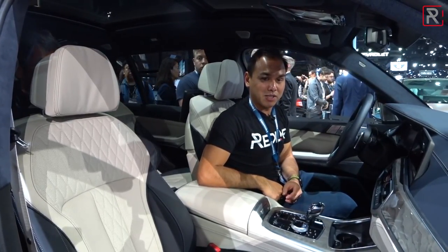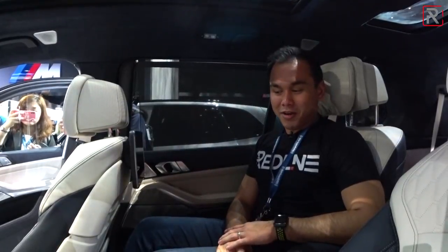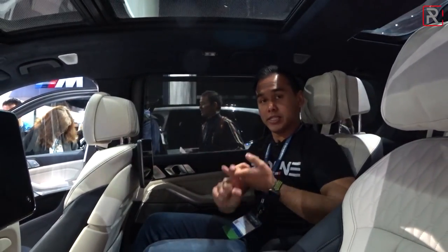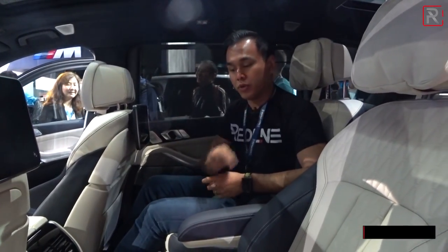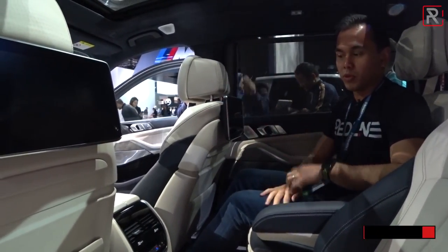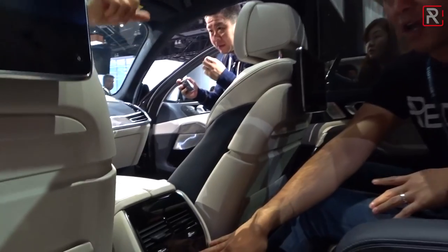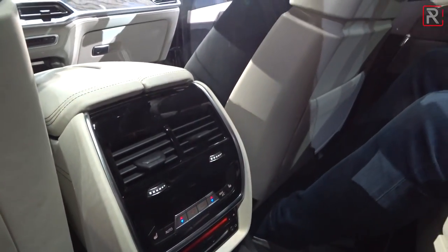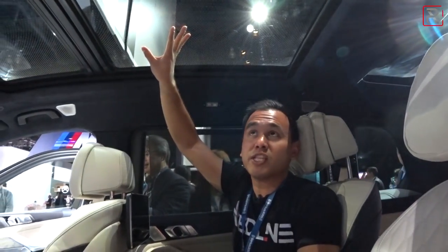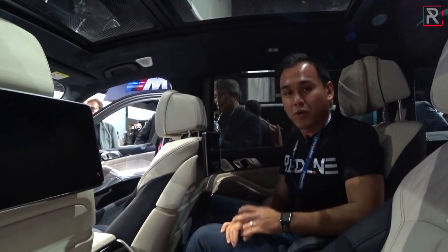The second row of the X7 is definitely where I'd rather be sitting versus the front seats. This particular one has captain's chairs, though you can also get a bench — so it's available as a seven-seater or a six-seater. There are optional LCD screens back here, your own rear seat climate controls, and heated seats with possibly cooled and massaging options. Above you, the panoramic sunroof has built-in LED lights that create a nightclub effect — similar to what Mercedes is doing. Overall the second row is mighty impressive.